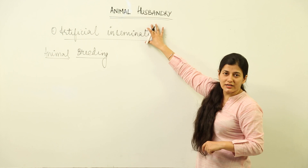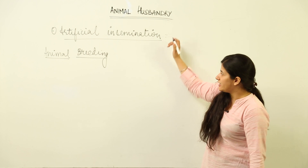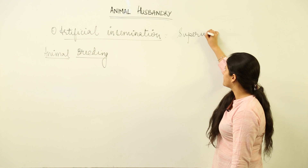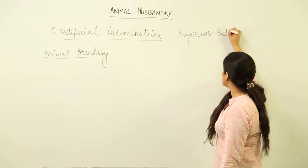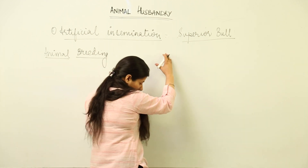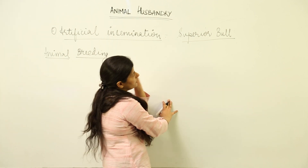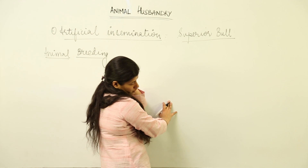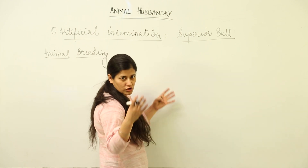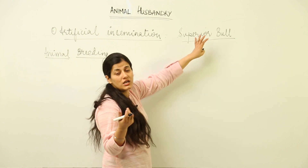What is artificial insemination and what are its benefits? Firstly, a superior bull is taken into consideration. This superior bull has been achieved by a series of pure line crosses so that you get the desired characteristics in proper proportion. A superior bull should have a large-sized body and lean meat.